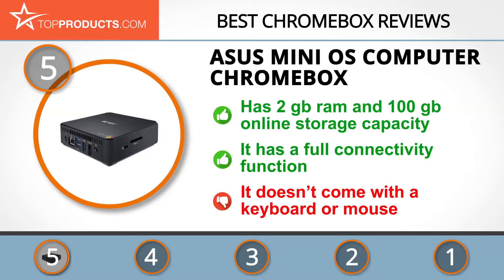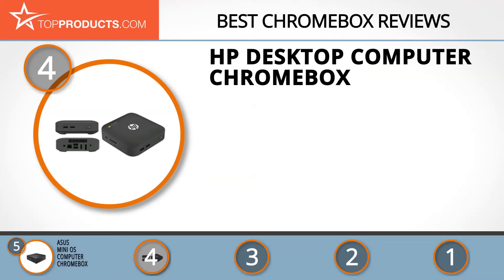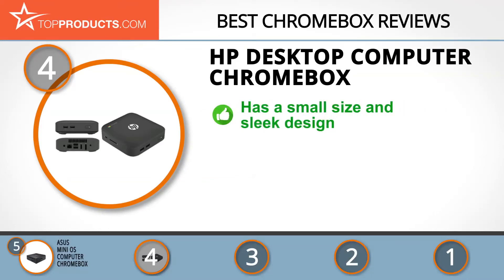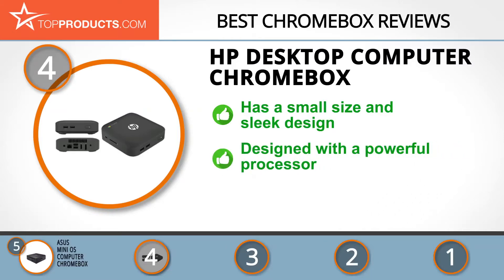Next on our list at number four is the HP Desktop Computer Chromebox. If there's one thing HP is truly focused on, it's creating technology that can make life better for people, organizations, and whole communities the world over.